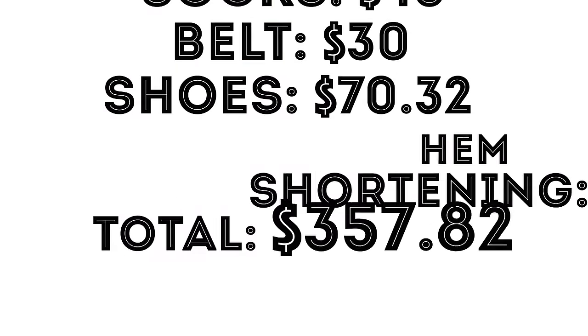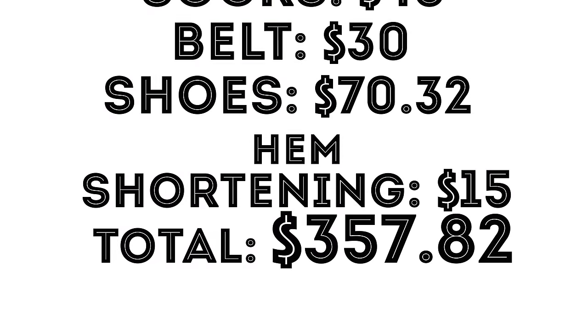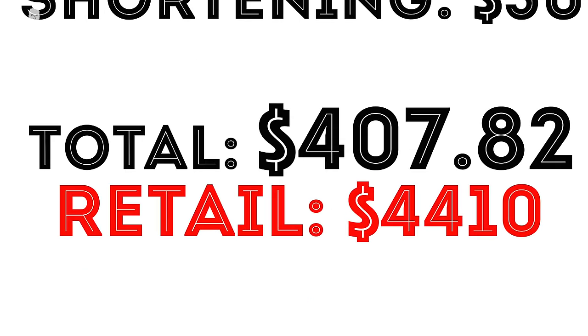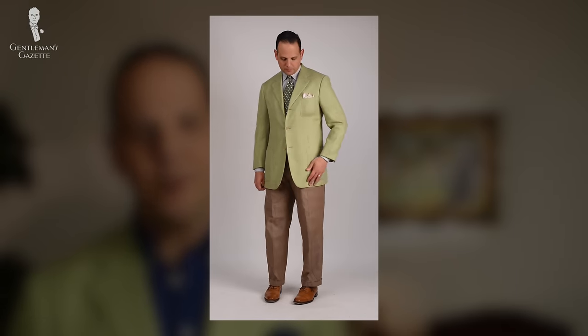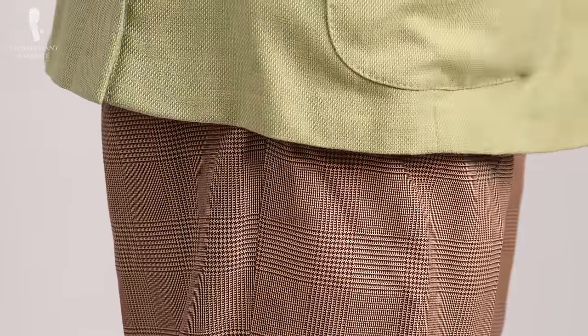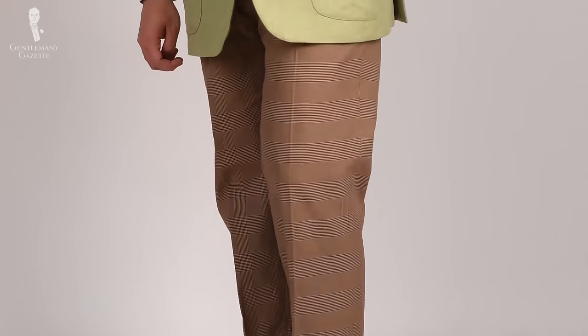If I account for alterations — which was shortening the hem of the pants for $15 and the sleeves of the jacket for $50 — it is still a great deal. Now for the third outfit, I wanted to incorporate more patterns. I chose a pair of pants in a glen check pattern which was brown and light brown, and I thought it worked really well with the jacket. Retail price $125.